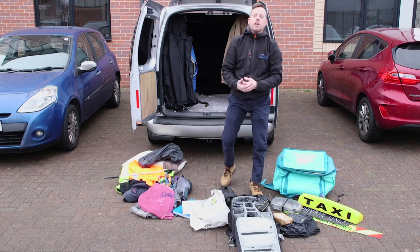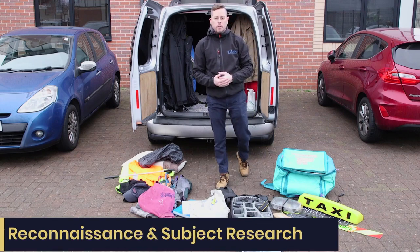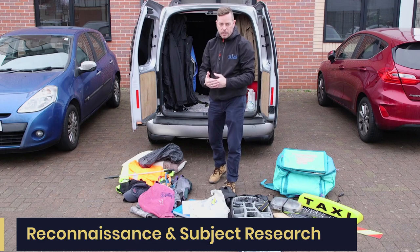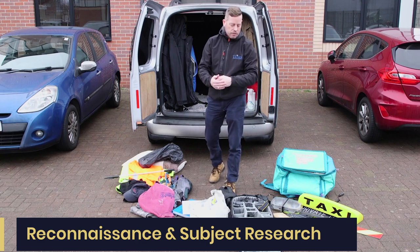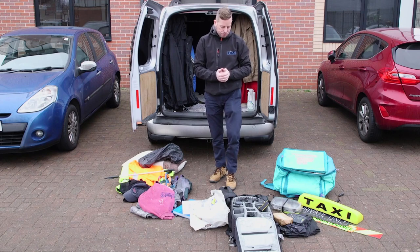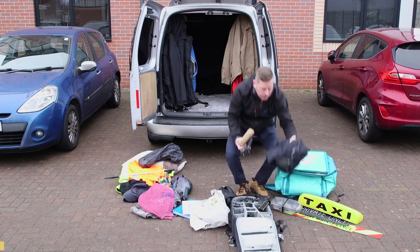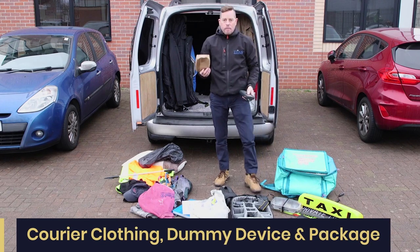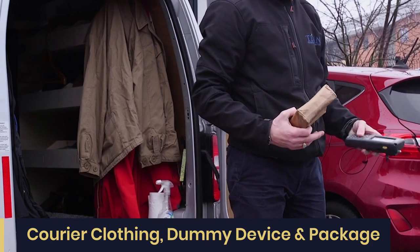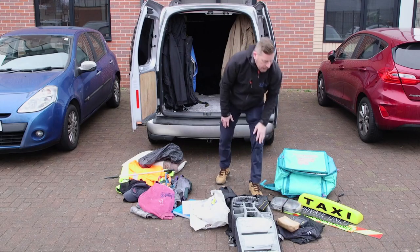It might be that you've been on a two-day operation and you haven't seen your subject and you want to know whether the subject is at home, or it might just be a pretext inquiry where before we do mobile or surveillance operations we need to know whether a subject is at that location. So simply don some dark clothing so you look like a courier, you have a made-up package and a dummy signed-for device — you look the part and people don't bat an eyelid.